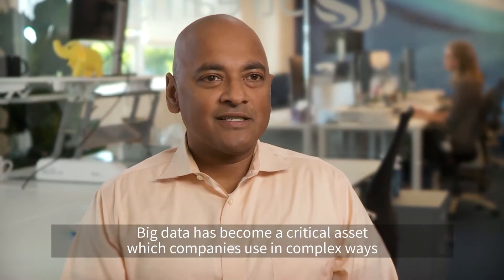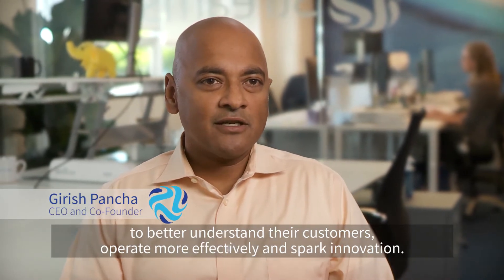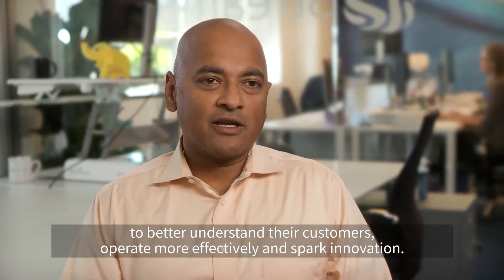Big data has become a critical asset which companies use in complex ways to better understand their customers, operate more effectively, and spark innovation.